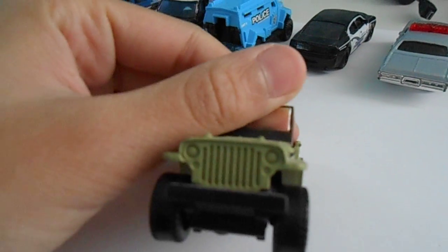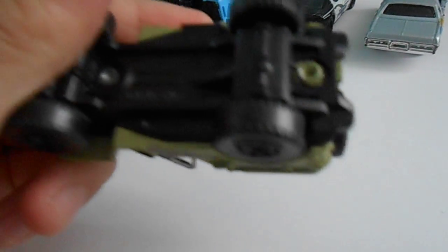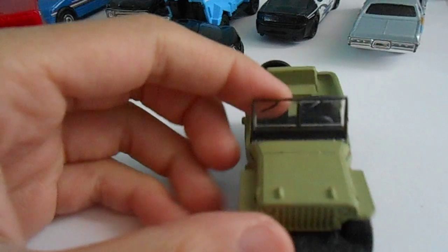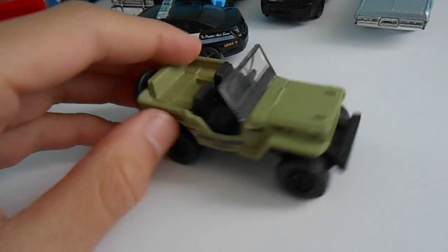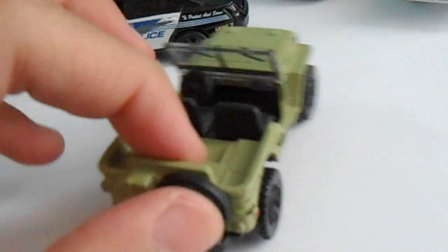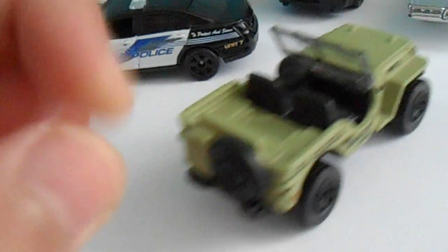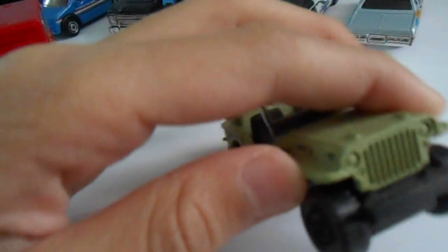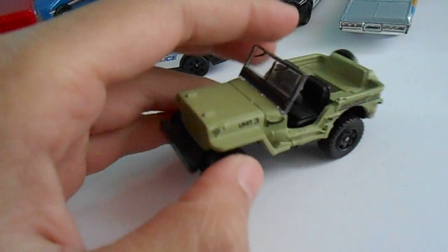We have the Jeep Willys. It's a nice flat green paint — like olive green. I don't know what you call this paint, but it looks really nice. I don't know what we use this for, but it looks nice.